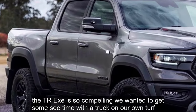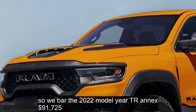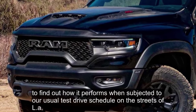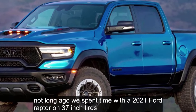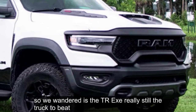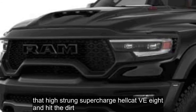The TRX is so compelling, we wanted to get some seat time with the truck on our own turf. So we borrowed a 2022 model year TRX at $91,725, to find out how it performs when subjected to our usual test drive schedule on the streets of LA and on the trails up at Hungry Valley SVRA in Gorman, CA. Not long ago, we spent time with a 2021 Ford Raptor on 37-inch tires. So we wondered: is the TRX really still the truck to beat? With memories of that red Raptor seared in our skull, we fired up that high-strung supercharged Hellcat V8 and hit the dirt.